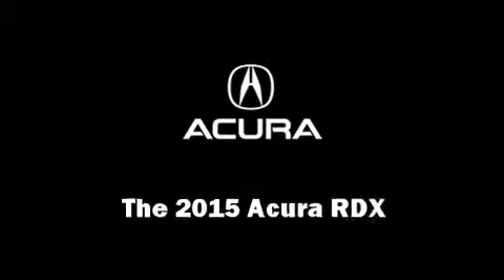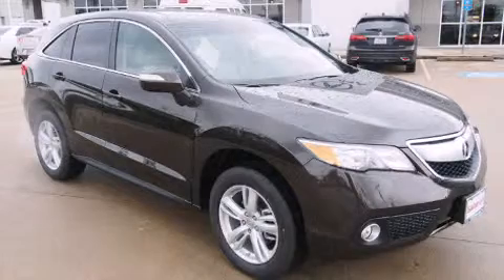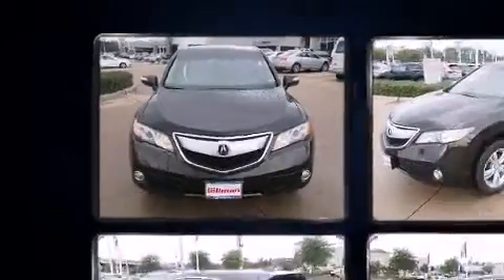Take command of the road in the 2015 Acura RDX. Smooth gear shifts are achieved thanks to the 3.5-liter six-cylinder engine, providing a spirited yet composed ride and drive.